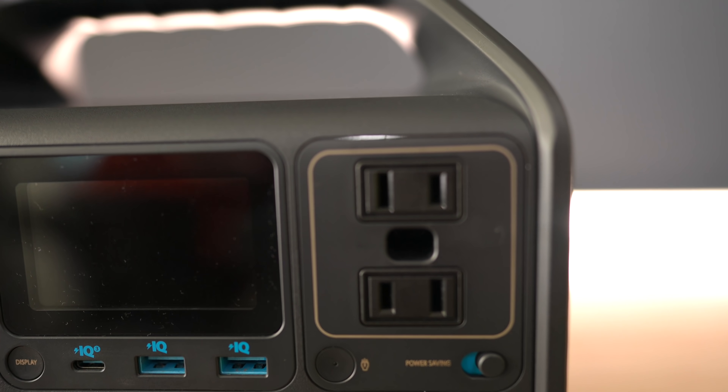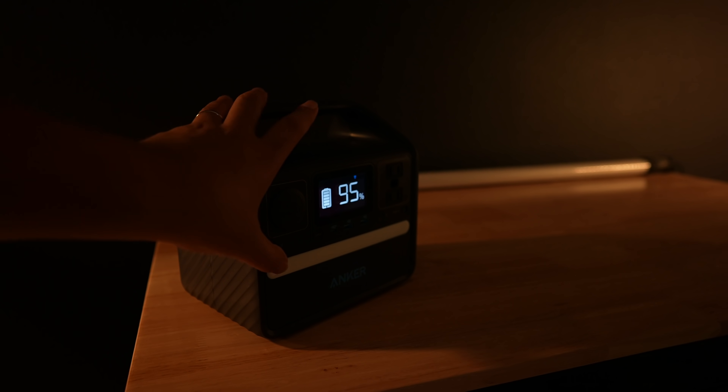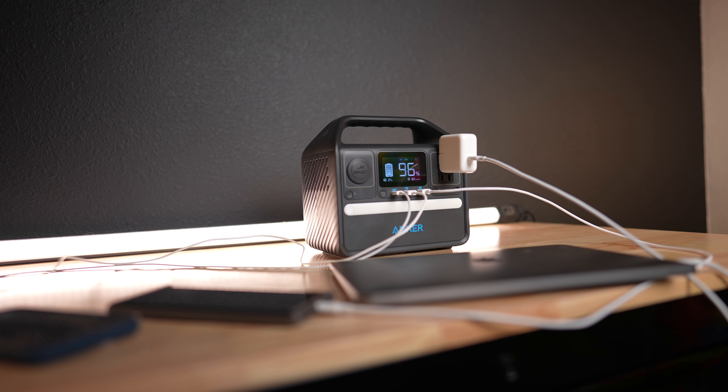So in summary, the Anker Power Station 521 provides a wall outlet in an environment where one would not be available. It can be used to keep your items charged on the go for road trips, provide power to your appliances for camping, and be used for emergencies like natural disasters or a power outage, and has different types of ports that can all be used at the same time.